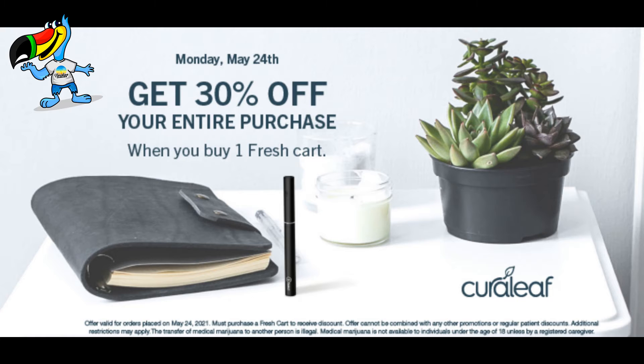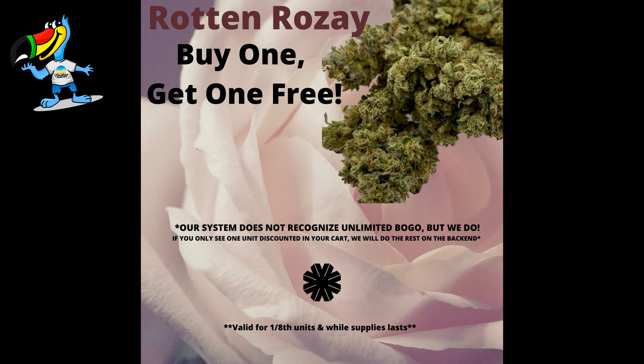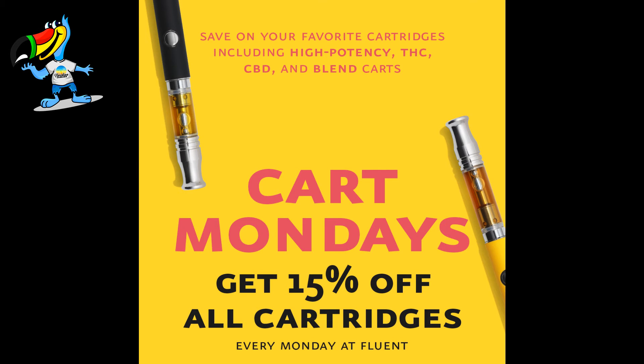At Cureleaf, get 30% off your entire purchase when you buy one fresh cart. At The Flowery, buy one get one free Rotten Rosé Flower. At Fluent, it's Cart Monday with 15% off cartridges.